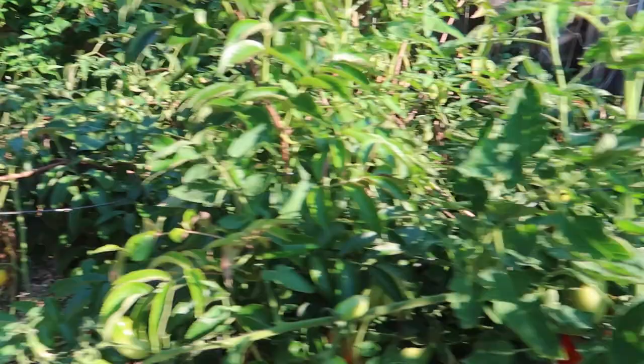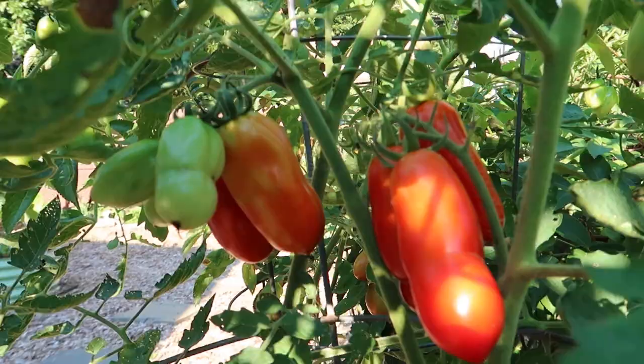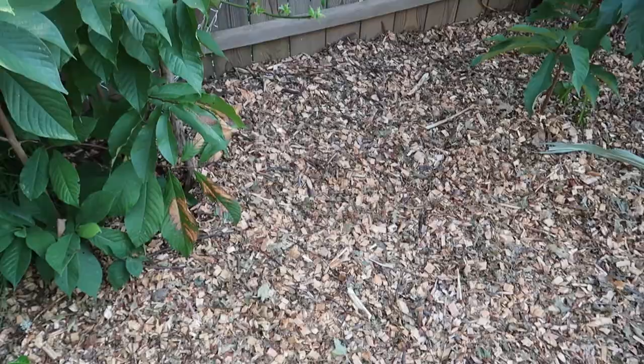I have this row of tomatoes here and they only started producing about a month ago. Check out these beautiful tomatoes — these are San Marzano tomatoes. I am planning to make tomato sauce with these. My wife and I really enjoy marinara sauce and that's what we're planning to make with these guys.